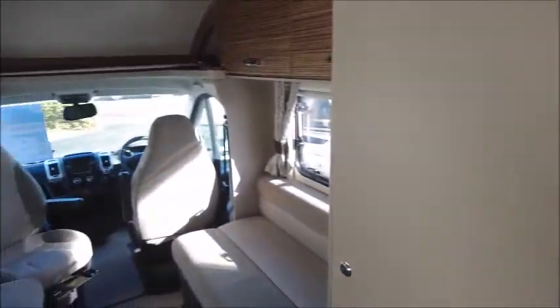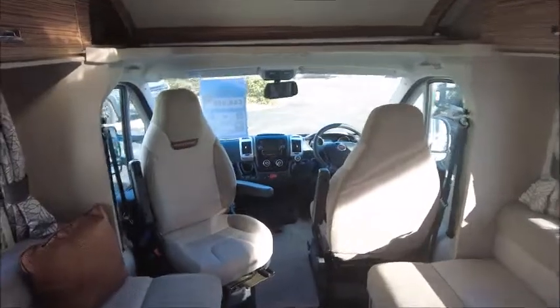To the rear we can see we've got a reversing camera and there's a bike rack fitting, so you can access the vehicle towards the rear. So you can see this is a two berth.